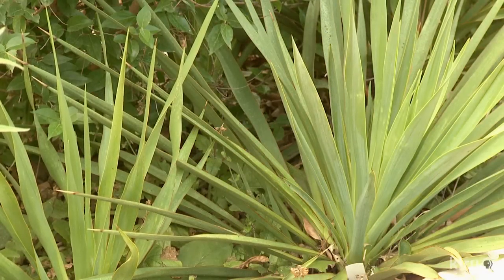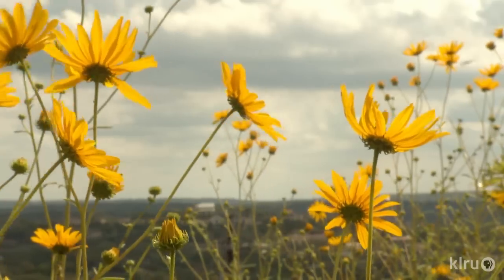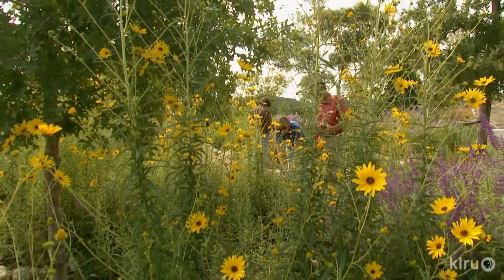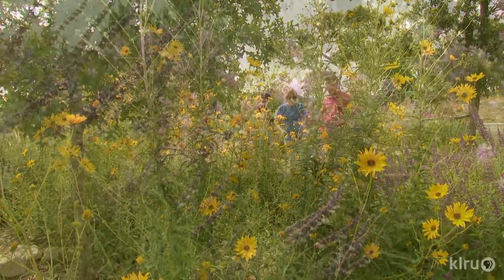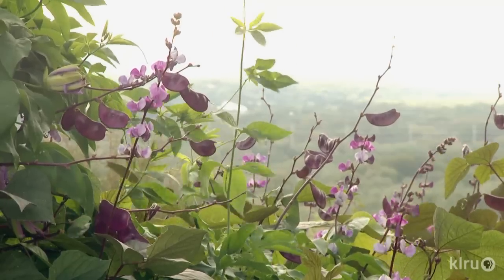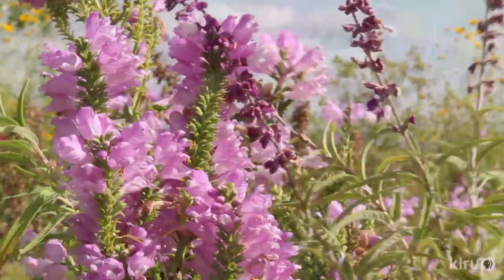To select plants, they took a cue from the ones nature had planted on the windy hilltop. We've tried to keep this garden very natural without a lot of alien species, and I think we've been true to that. They went for deer resistance, evergreen structure, and plants that cycle flowers throughout the year for visual pleasure and to feed resident and migratory wildlife.